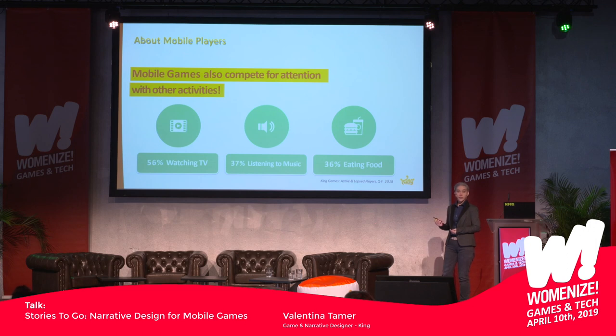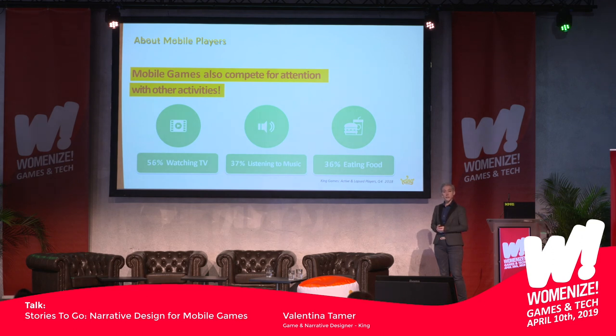To make it worse, mobile games don't only compete for attention on the phone, but everywhere — in real life. While players have the phone in their hand, they do something else a lot of the time. 56% watch TV or stream videos while they play mobile games. 37% listen to music at the same time, and 36% eat food at the same time. So there's a lot of competition for attention here.